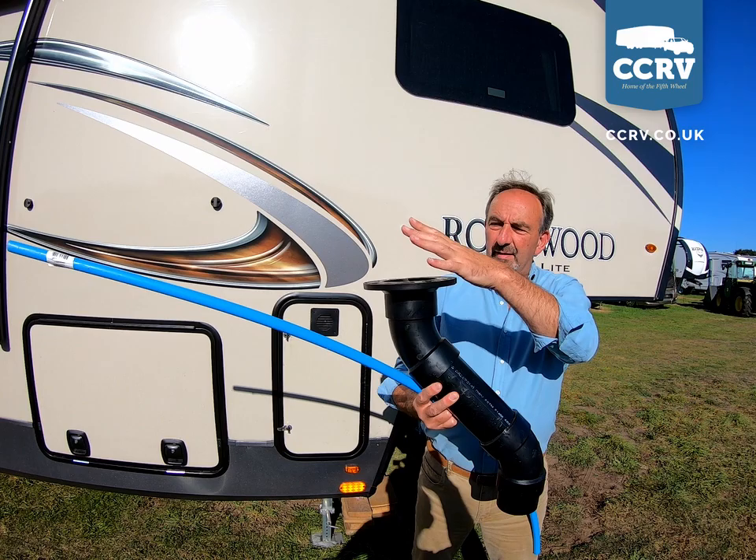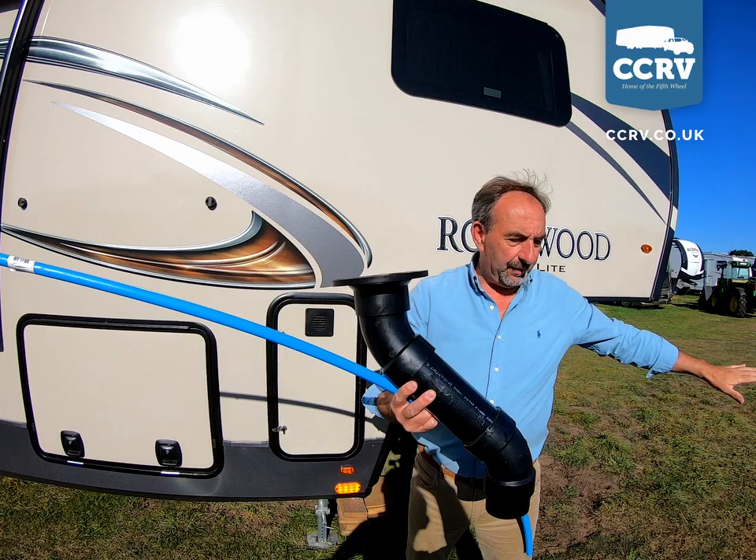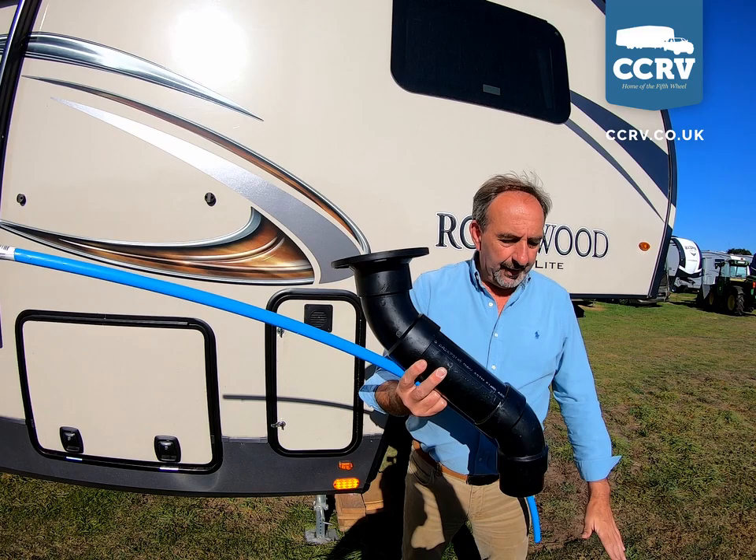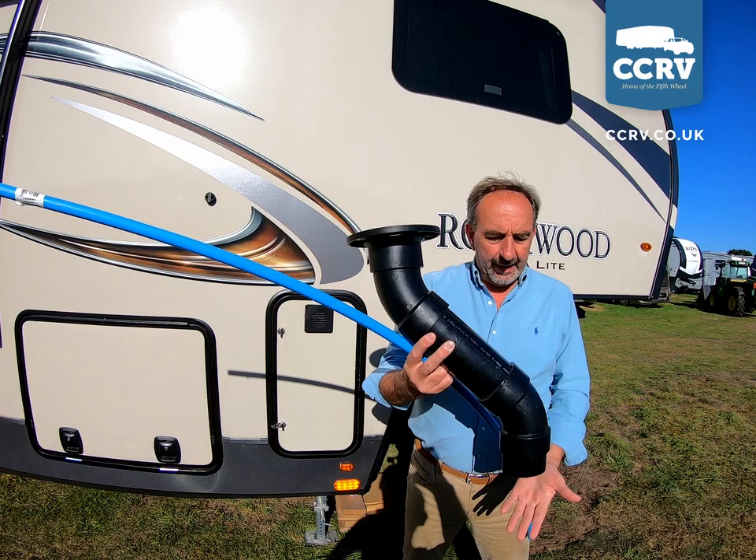The waste goes down the pipework through these two bends and into a black tank which sits down here — about 40 gallons. This black tank is quite shallow and flat, so what can happen when the waste goes down is you can get a bit of a pyramid building up.